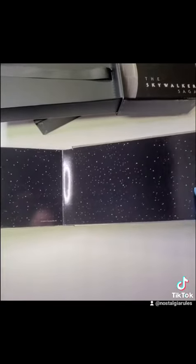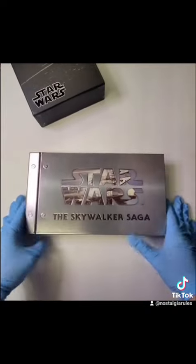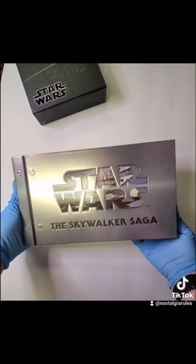So yeah, a ton of stuff in here, guys. This is a really awesome collection, and I was lucky enough to get it at a very discounted price. There's the front of the cover there. Thank you everyone for watching — may the 4th be with you, and I'll see you on the next one.